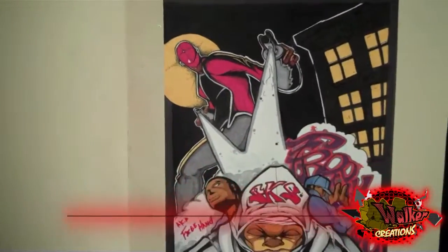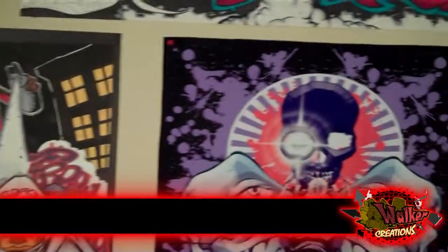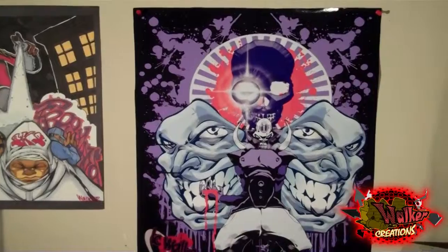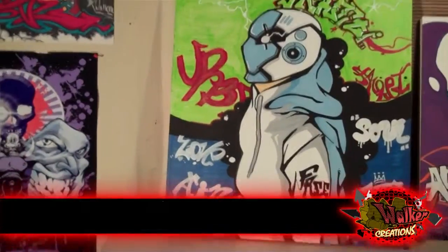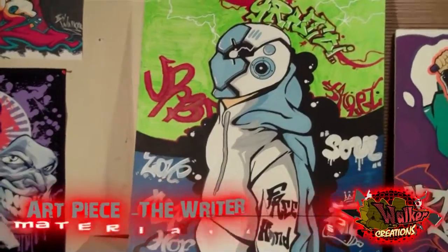I got this other street flavor right here that I put together. I got this digital piece that I did on my computer. I got this big one right here — this one took me like two or three days to do. This one came out high, I like this one the best.